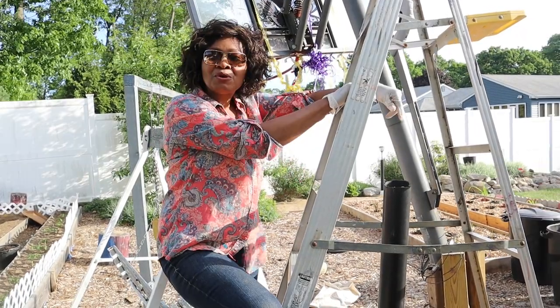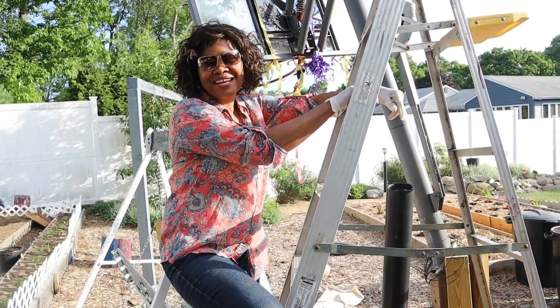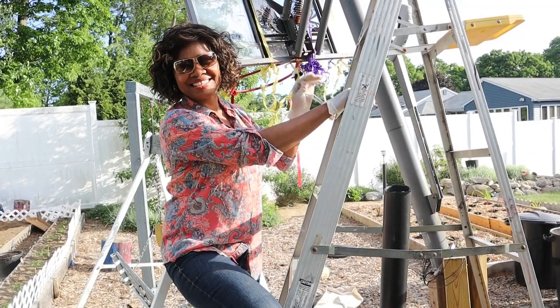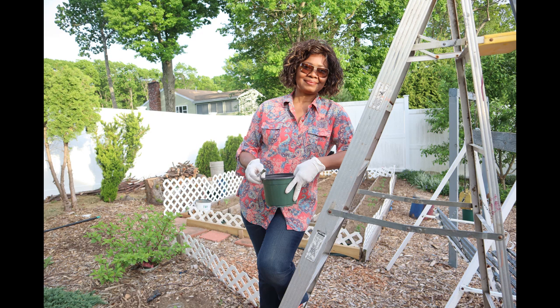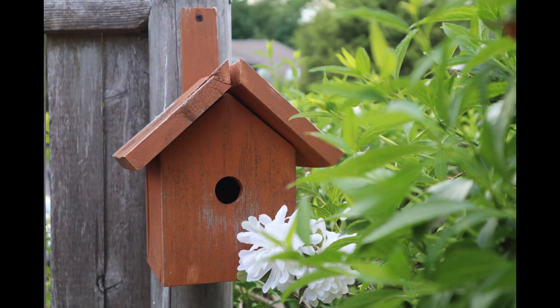Stay tuned for more adventures around my garden. Until next time, keep planting, keep growing — I'll see you next time.